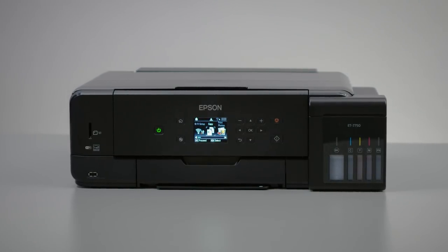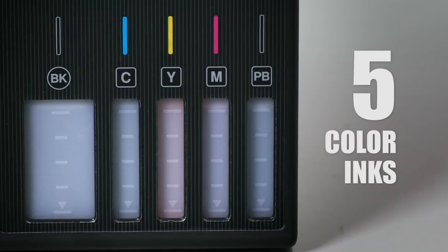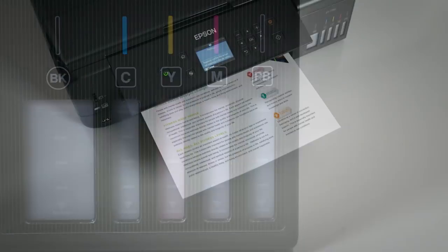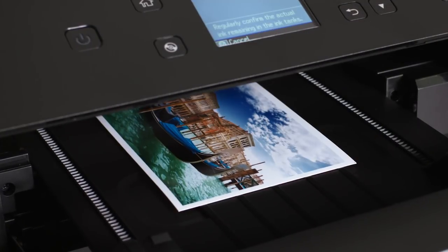Because it's an Epson, you can count on outstanding print quality. The 7750 uses 5 color inks for print shop quality documents and photos, including photos up to 8.5x11.